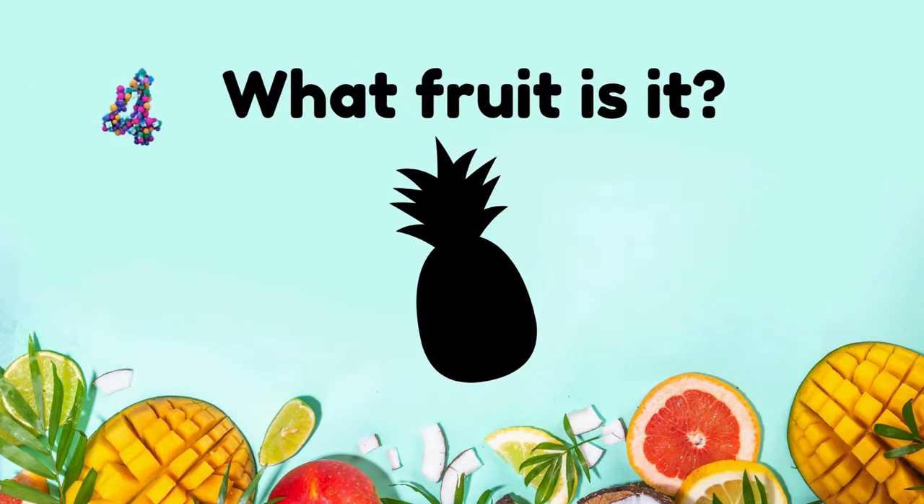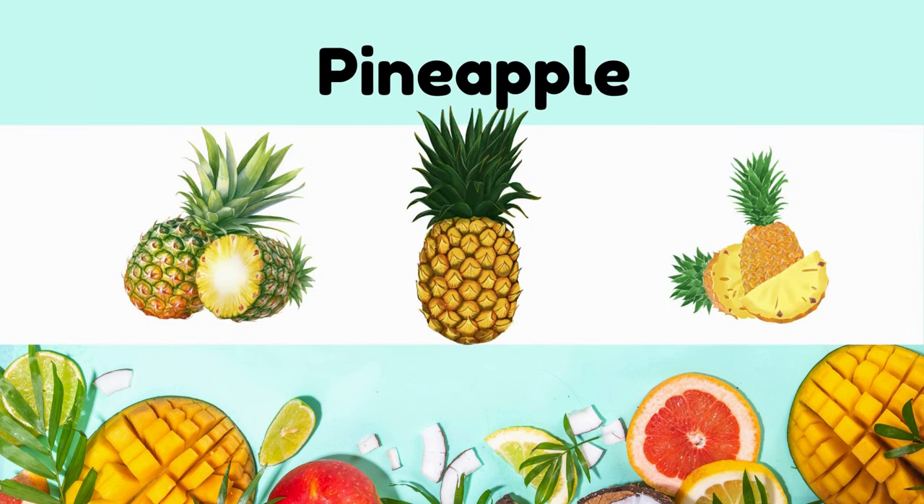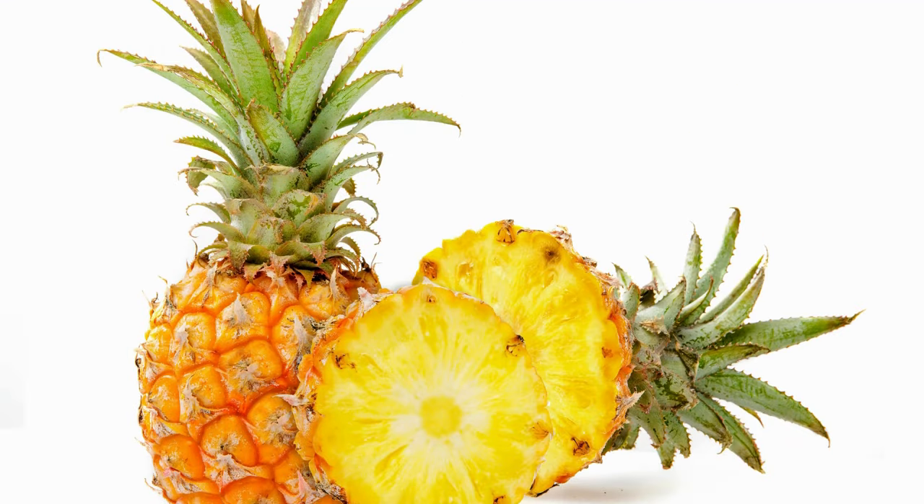What fruit is it? It's a pineapple. Pineapple has tangy, sweet, tropical aroma, prickly exterior, and juicy yellow flesh.